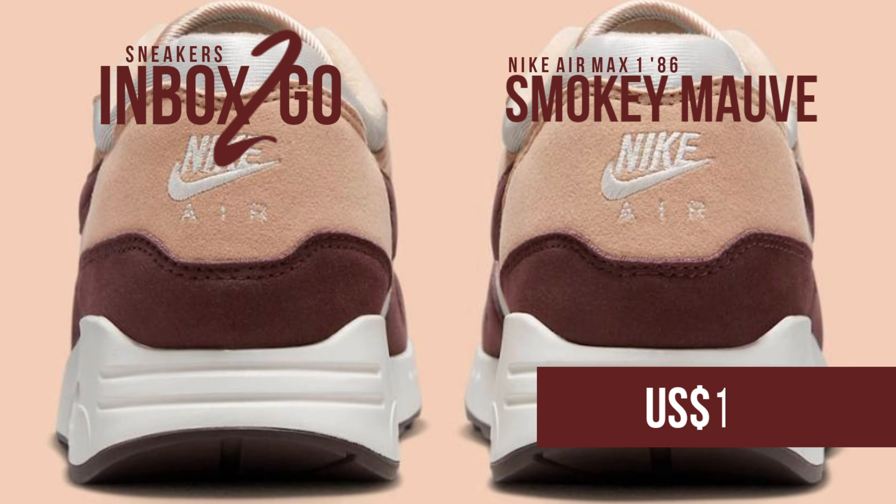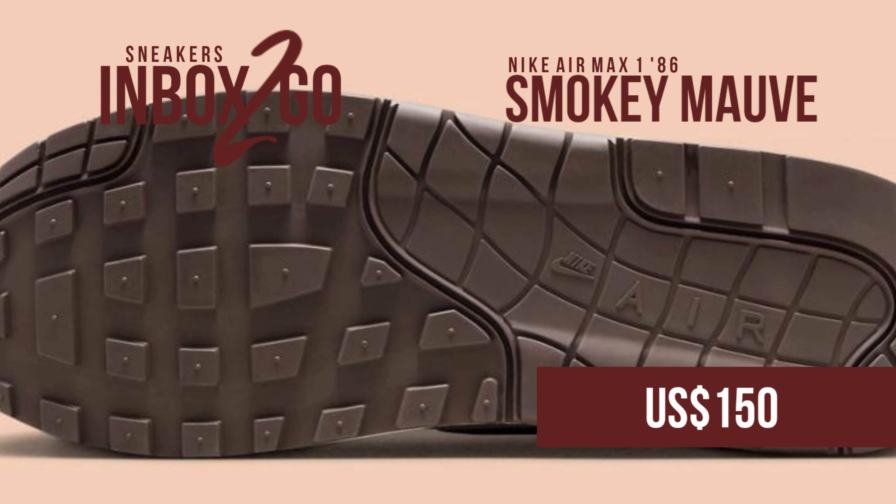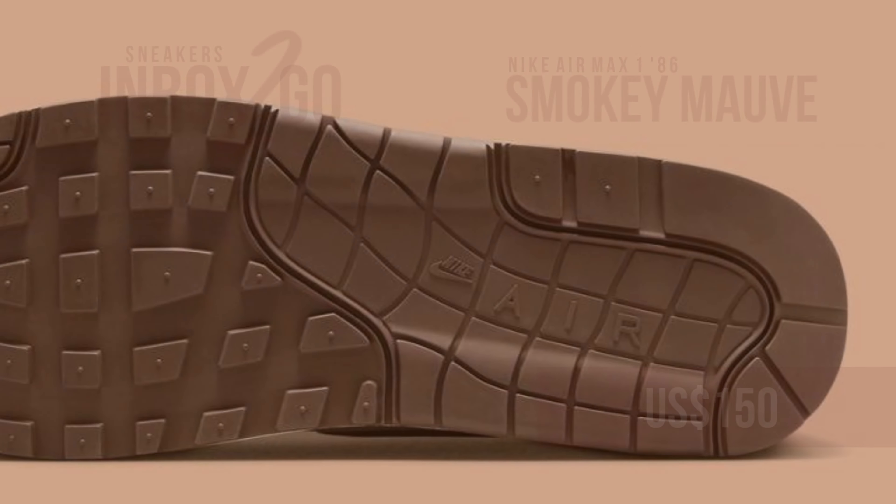Keep an eye out for them at select swoosh retailers and on Nike.com throughout the spring or summer of 2023. SRP is $150 US dollars.